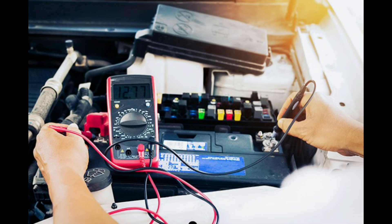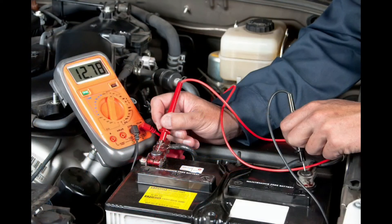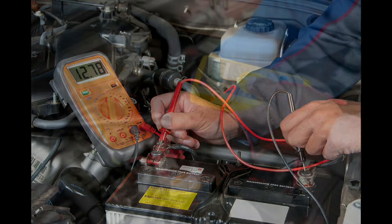Inspect the battery cables that deliver power from the battery to the vehicle. If these are in poor condition, the vehicle may be receiving insufficient power to start the vehicle properly.